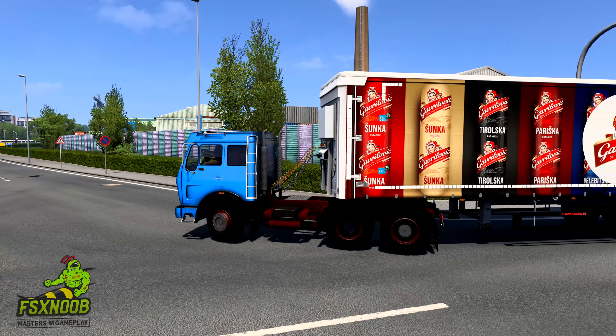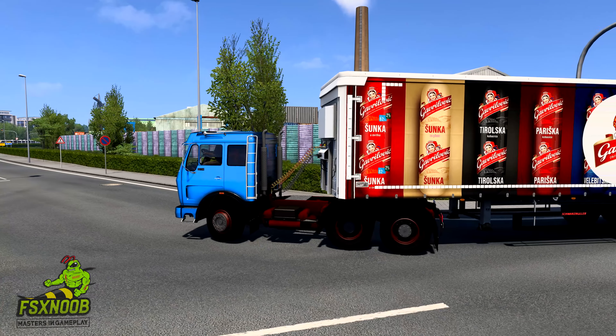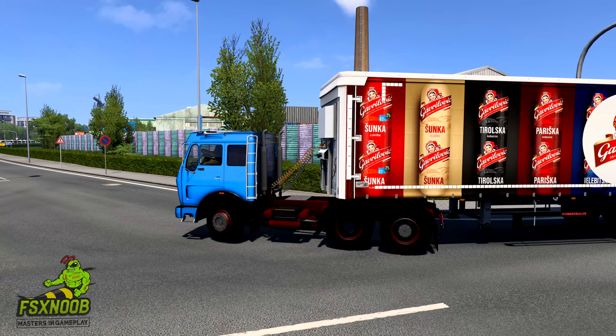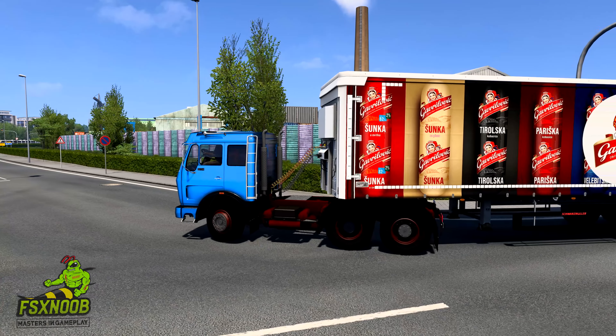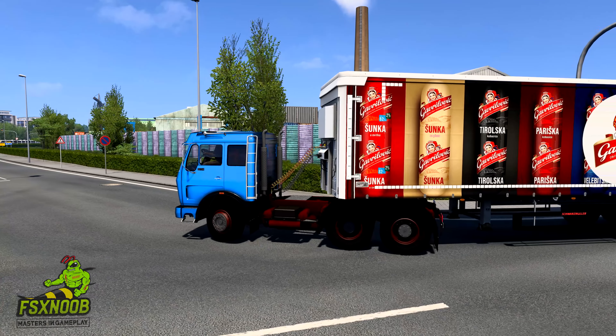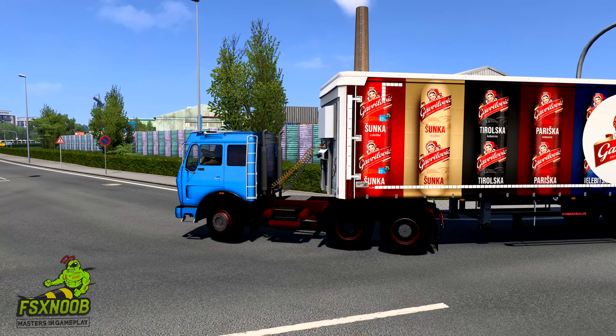The 1632 NG has a nostalgic value for many truck enthusiasts. Restored models are often showcased at truck shows, highlighting their timeless design and engineering. The truck's legacy continues to influence modern truck design, emphasizing the importance of driver comfort and vehicle reliability.